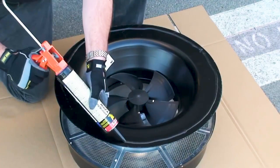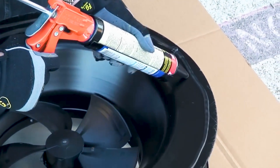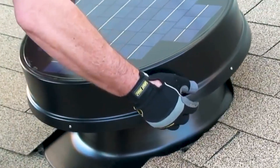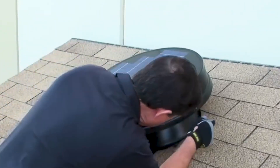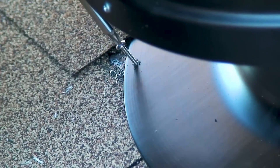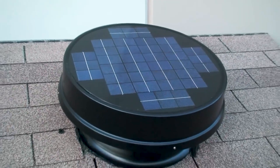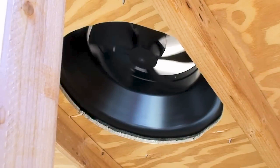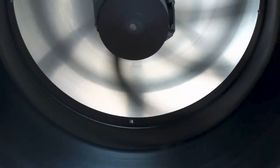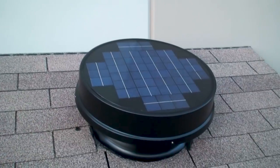Installation of these fans is straightforward, only requiring a sufficiently sized hole to be cut in the roof and then affixed or adhered from above. The 20-watt model can displace as much as 25 cubic meters or 882 cubic feet of airflow per minute, expelling warm and stale air out and making space for cooler air. Constructed entirely out of aluminum, the solar attic fans are capable of pulling more cubic feet per minute than any other solar fan out there.